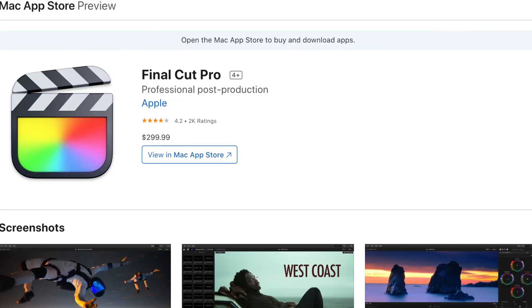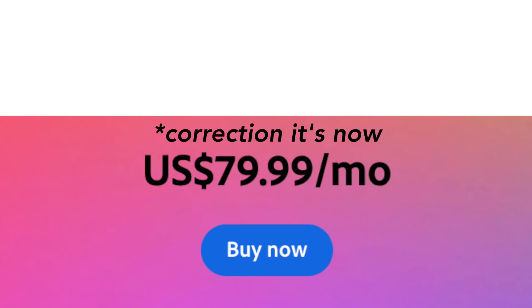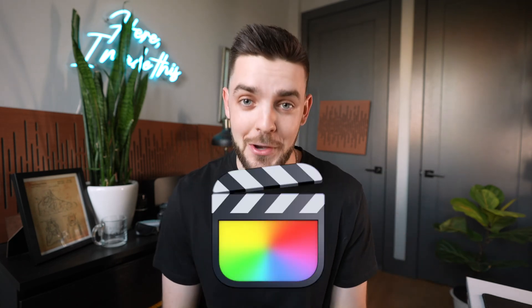And the price? Final Cut is $300 flat — no monthly fees. By comparison, the full Adobe Suite is like $65 a month. So if you're new to editing or just want to take full advantage of your Mac, you need to be using Final Cut.